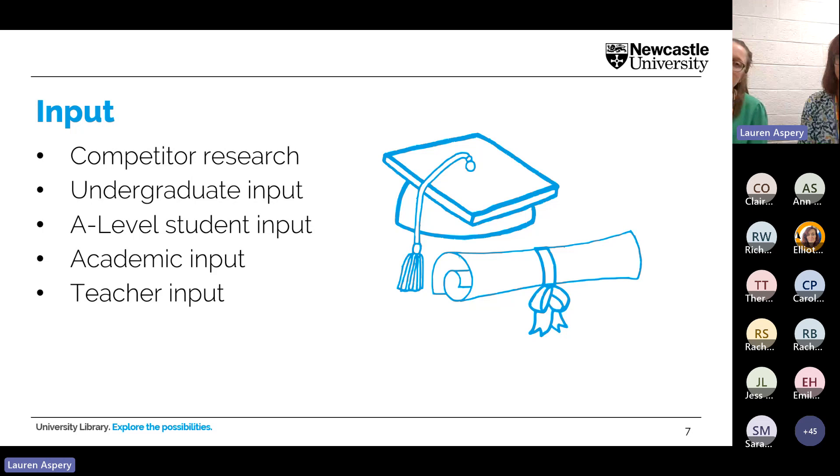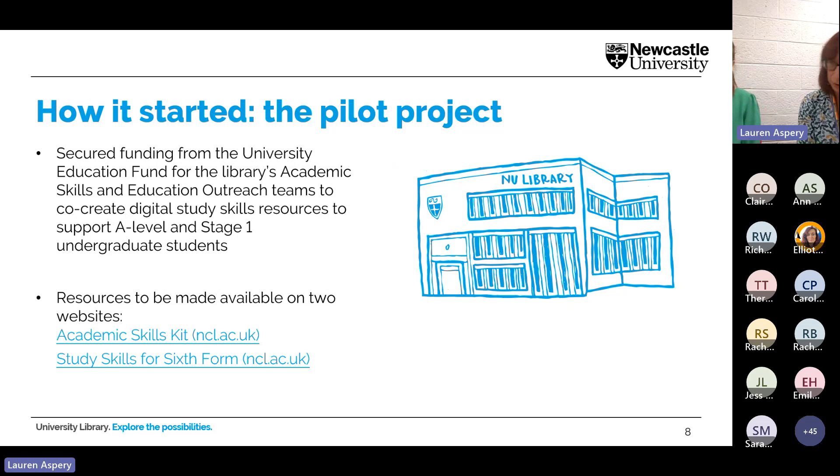Writing skills, reading skills, and healthy study habits came up as the top three results. Before this research and the two-year project, it all started with a pilot project. The pilot started quite small — we secured funding from the University Education Fund, around two thousand pounds, to develop digital resources. These would be made available to A-level students via our sixth form study skills website, and to first-year undergrads via our Academic Skills Kit.